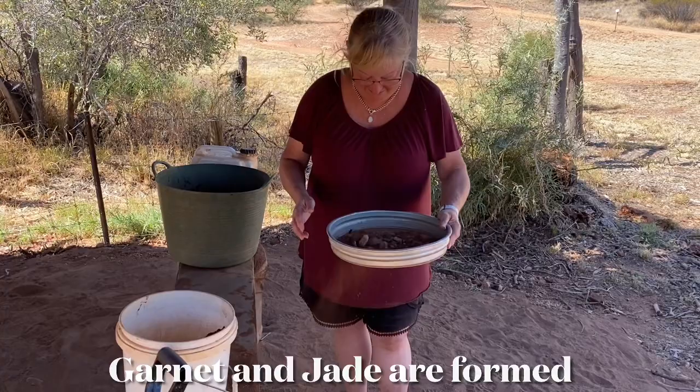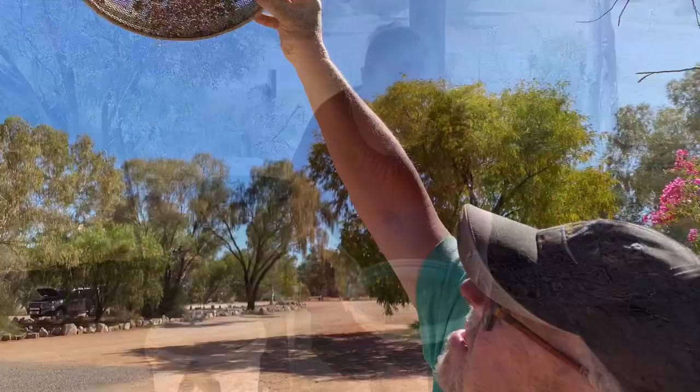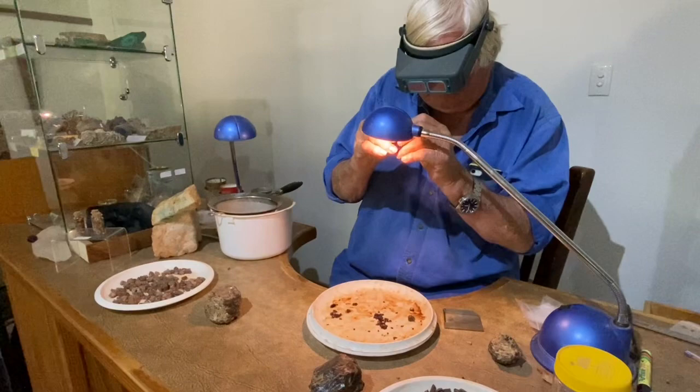Vicky found a way to get dirty — fossicking at Gemtree! We've got a bucket, a big bucket, we've got water, we've got stones and we don't really know what we're doing.